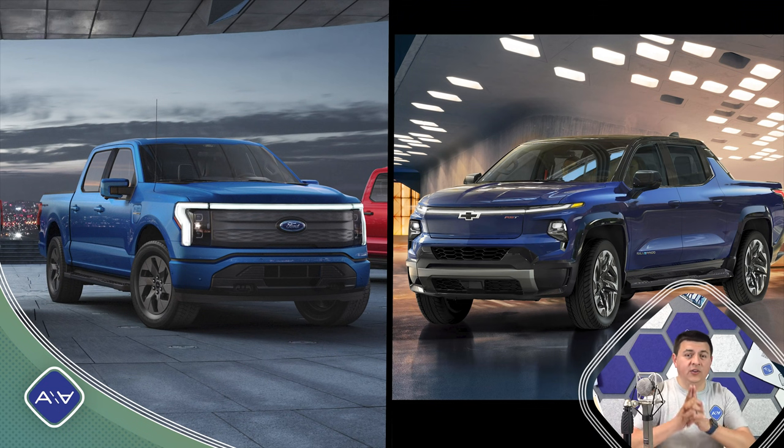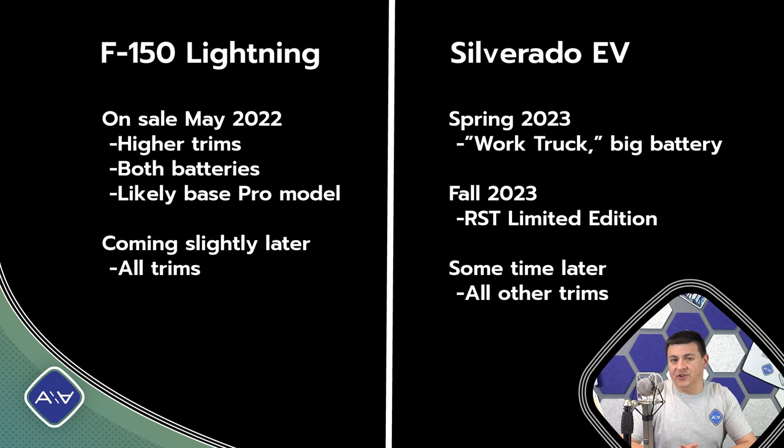Now that details are finally being released on the all-new electric truck from Chevrolet, let's dive in and talk about how it compares with the upcoming F-150 Lightning. The most important thing to know is that the F-150 Lightning is going to happen first, shipping sometime in calendar year 2022. The Silverado EV, on the other hand, is going to be shipping a year later in 2023 as a 2024 model year truck. As a result, there are things we don't know yet about the Chevy Silverado EV, and Ford has also been a little tight-lipped about some specifications on the F-150 Lightning.